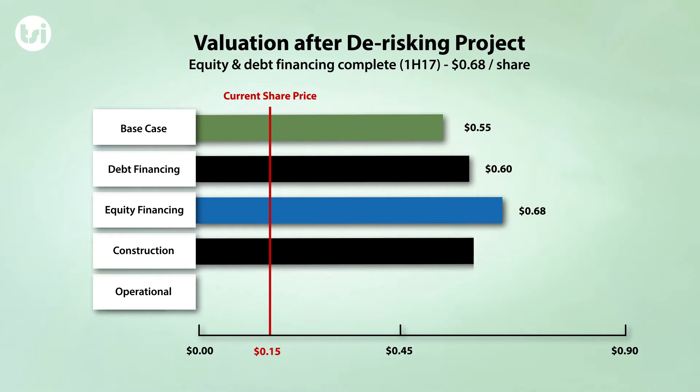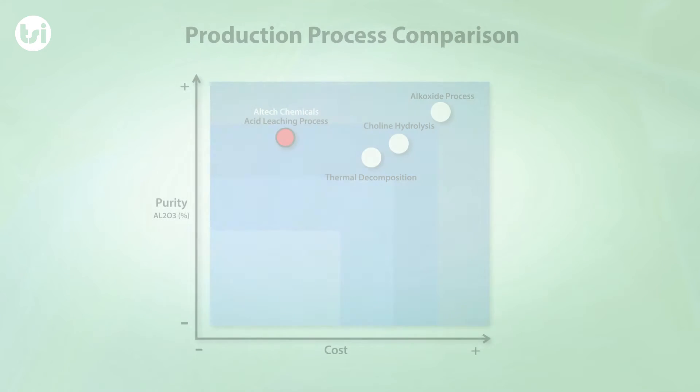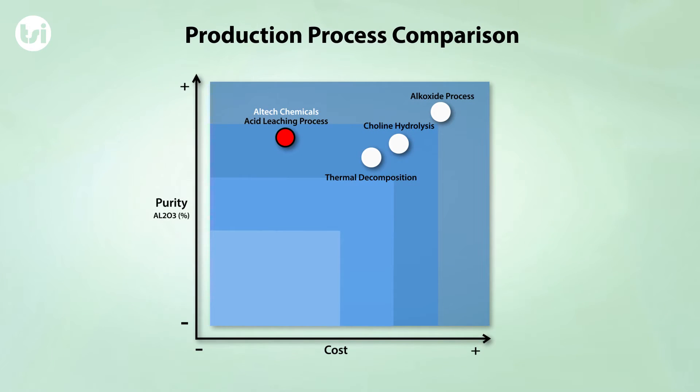Factors assessed include financing, construction, and operational risk. As each of these factors are achieved and the project is de-risked, we will amend our risk weighting. With both equity and debt financing expected to be completed during the first half of 2017, it is likely we will amend our risk weighting and valuation in the near term.